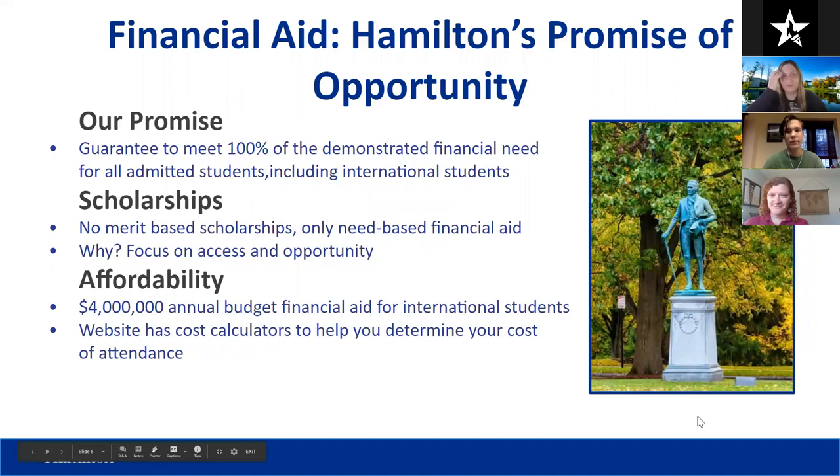Regarding Hamilton's financial aid promise, we guarantee to meet 100% of the demonstrated financial need for all accepted students, including international students. We don't have merit-based or athletic scholarships — everything is need-based. We want Hamilton to be accessible and affordable for as many students as possible. We have a $4 million annual financial aid budget for international students, and cost calculators are available on our website.